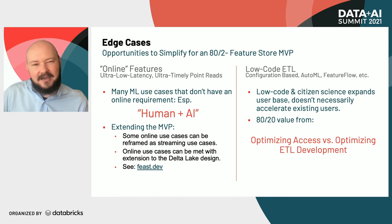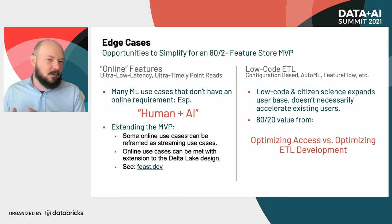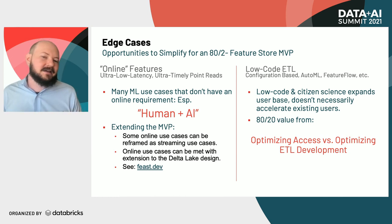One of the things we do with a feature store is maintain consistency between the data we're using in our training environment and the data we're using in our prediction environment. That can be especially complicated when making predictions with requirements around ultra-low latency and ultra-timely features, and if we have a use case where we're making point reads — which differentiates it from a streaming solution.